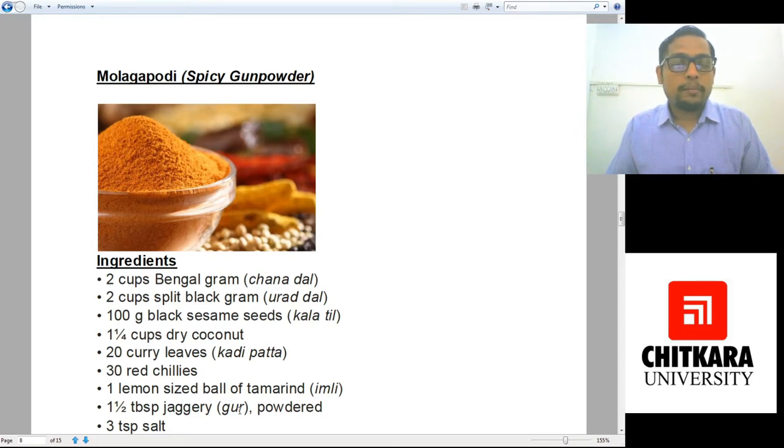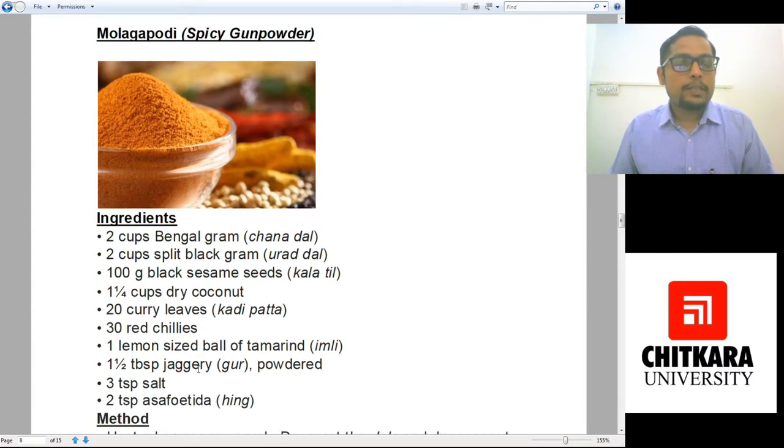We also need one lemon-sized ball of tamarind, one and a half tablespoon of jaggery in powdered form, three teaspoons of salt, and two teaspoons of asafoetida. The asafoetida acts as an antacid — since the spices will definitely create acidity, the asafoetida will soothe it out.